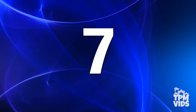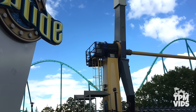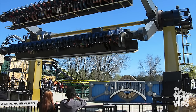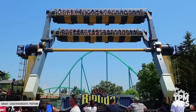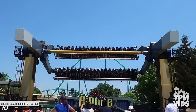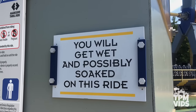At number 7 we have Riptide. This ride opened in August of 2000 under the name Cliffhanger, while Canada's Wonderland was still a Paramount-operated park. Once Cedar Fair took over, the name was changed in 2008.